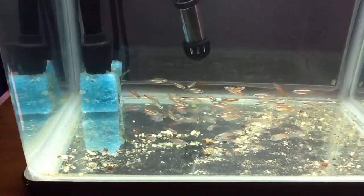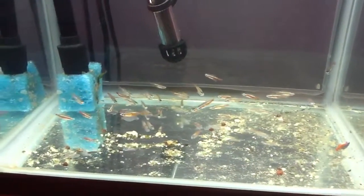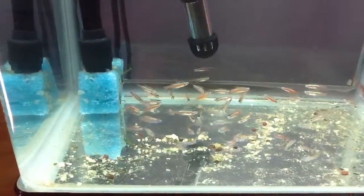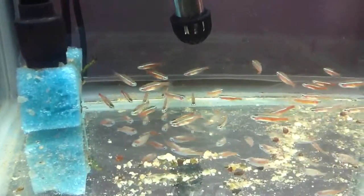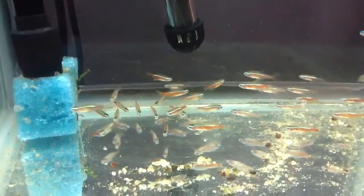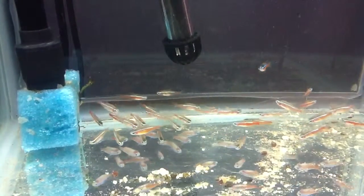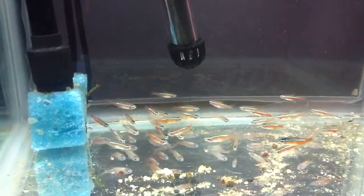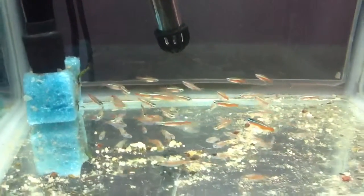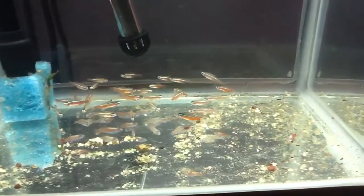Hi everyone, I just wanted to film another quick update of my second quarantine tank. This one basically has 30 Cardinal Tetras. These are wild-caught and from Spencer Jack, but I got them from Maritime Reef from St. John. They were kind enough to deliver to Moncton. A few of us — three of us — got together and got different fish.